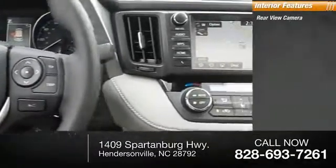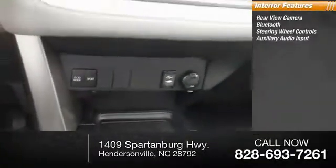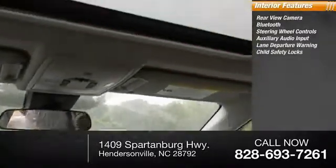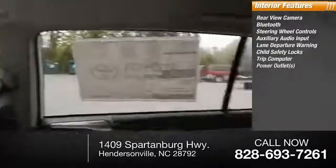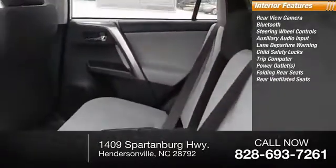Inside, you'll find rear-view camera, Bluetooth, steering wheel controls, auxiliary audio input, lane departure warning, child safety locks, trip computers, power outlets, folding rear seats, and rear ventilated.